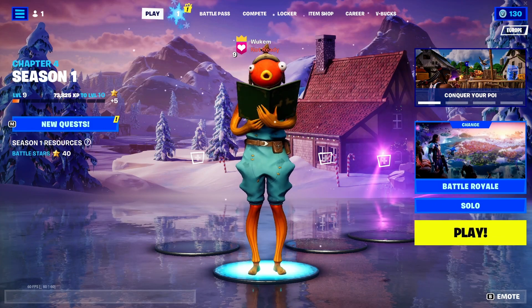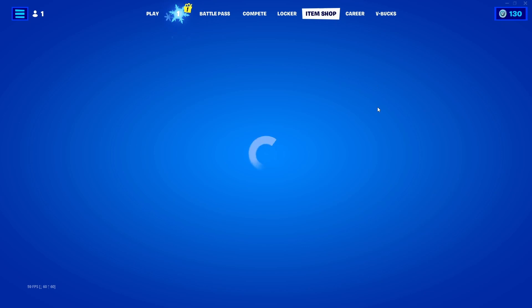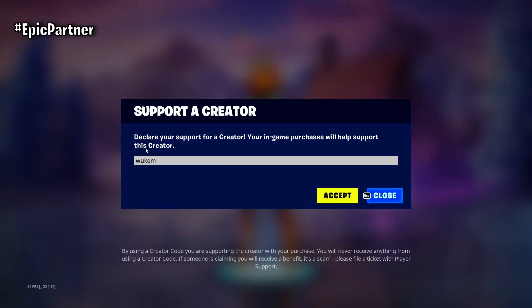Hi, in today's update Epic has brought us a few things for free. The first thing is in the item shop — I will be very happy if you use my code with any purchase.